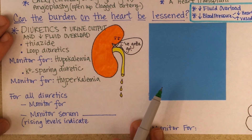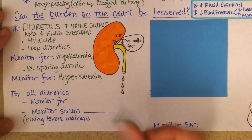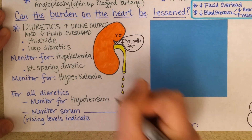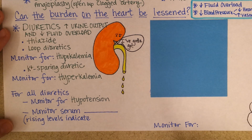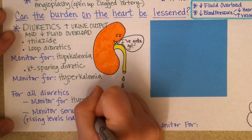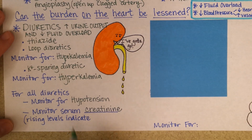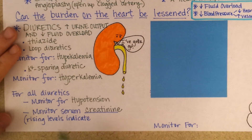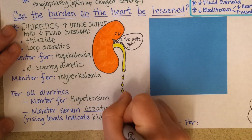That's the last thing a congestive heart failure patient needs, so it's very important to monitor these. For all diuretics, whether thiazides or potassium-sparing diuretics, patients should be monitored for hypotension, because if the goal of these medications is to reduce fluid volume and blood pressure, their blood pressure can actually go too low. Also, monitoring serum creatinine — a very good indicator of kidney function — is important. If levels are rising and getting too high, that indicates the kidneys are having problems.